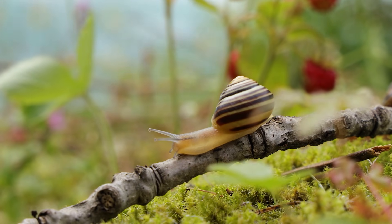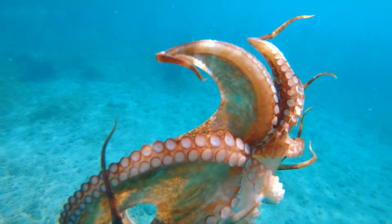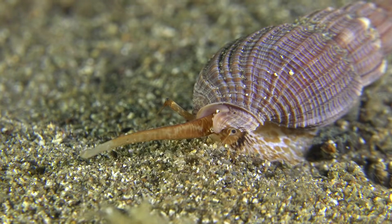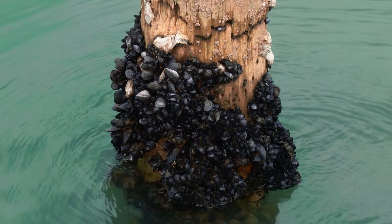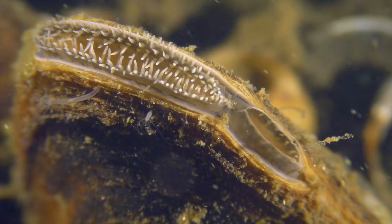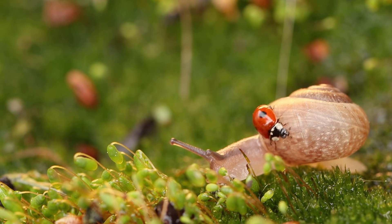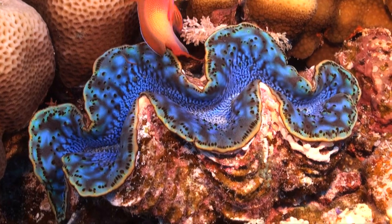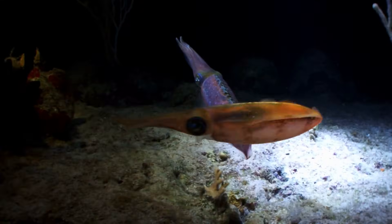Mollusks are a fascinating group of invertebrates — animals that don't have a backbone or an internal skeleton made of bones. Instead, their soft bodies are often protected by a hard outer shell. They live in a variety of habitats, including oceans, rivers, and on land too. Some of the most well-known mollusks include snails, clams, squids, and octopuses.